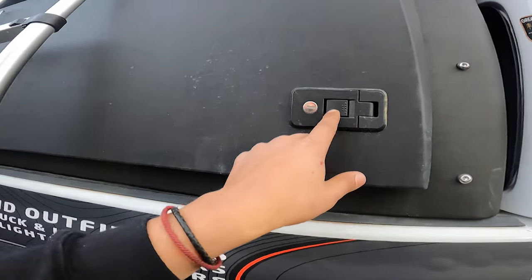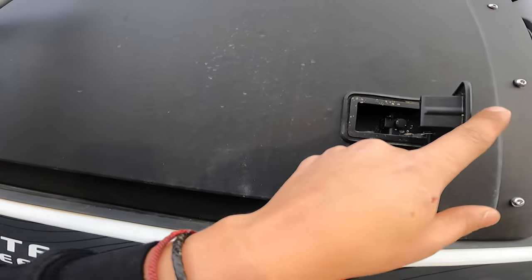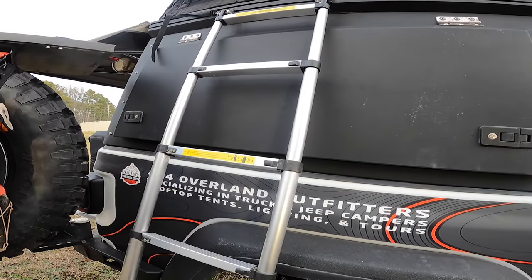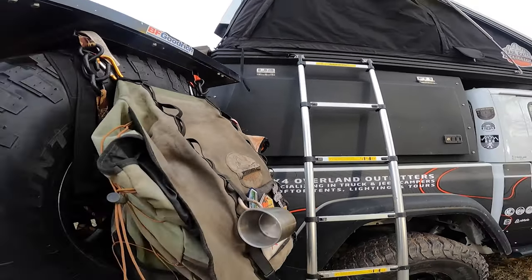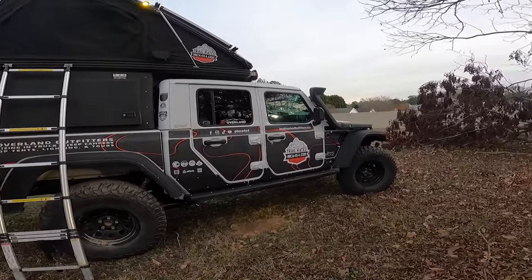The locks and everything are all weatherized. We took this to Windrock and it was a little extreme, but we had fun and I was really glad I had my camper. Let's walk over to the front a little bit.